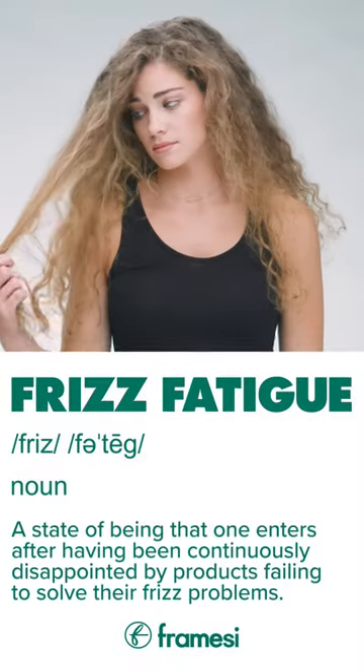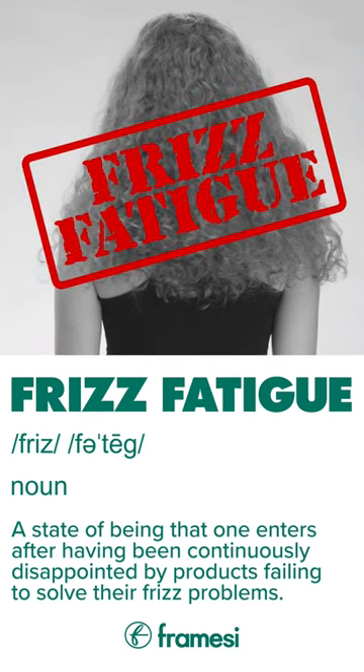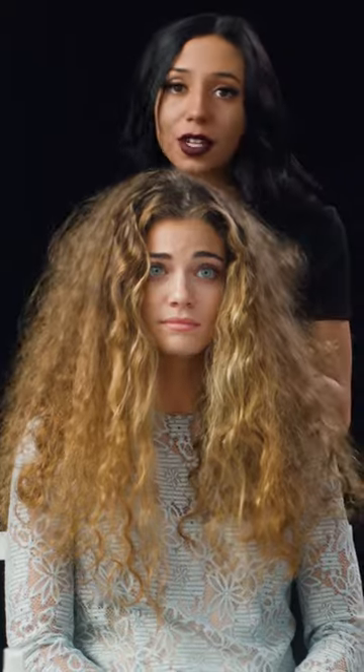Frizz fatigue — a state of being that one enters after having been continuously disappointed by products failing to solve their frizz problems. Let's face it, most of us have it and all of us want to get rid of it.